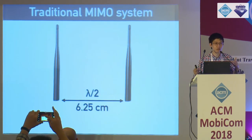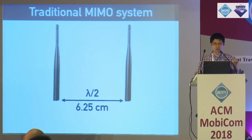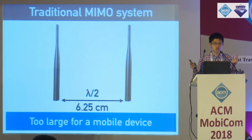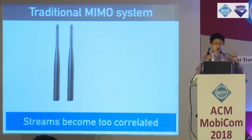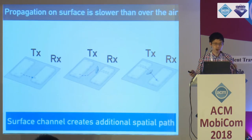Traditional MIMO requires antennas separated by half a wavelength — at 2.4 GHz that is 6.25 centimeters — which is too large for most mobile devices. If you decrease the separation, the MIMO streams become too correlated and you won't see throughput gains. But with surface MIMO, we can achieve MIMO throughput gains with just a one-centimeter separation between the antenna and the surface contact. RF signals propagating through the surface travel at a lower velocity compared to over-the-air transmissions, reaching the receiver with a different phase and amplitude, creating an independent path. Additionally, even if only a transmitter or only a receiver is on the surface, you can still achieve MIMO diversity gains with just one centimeter separation.